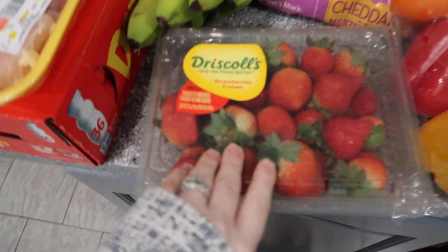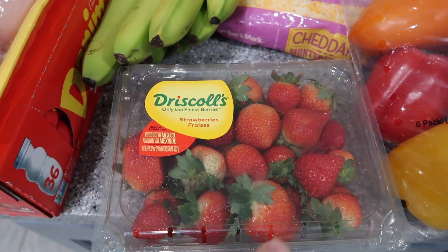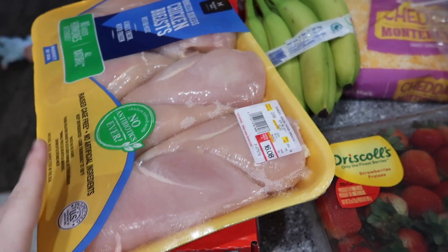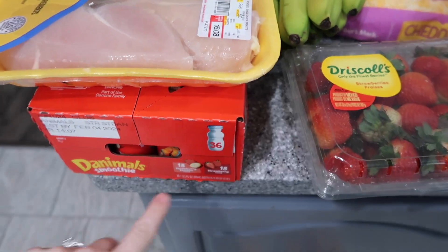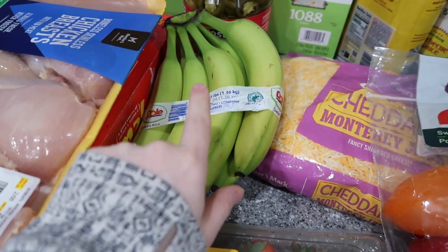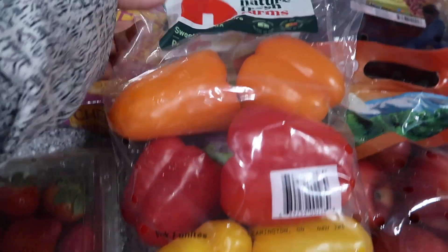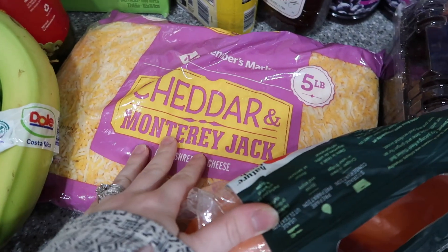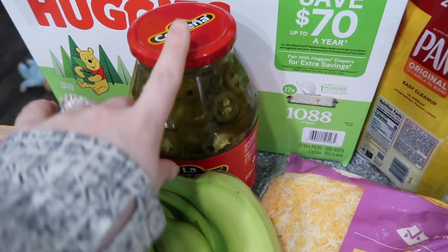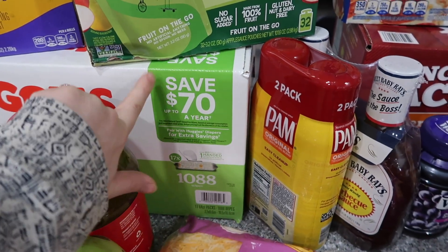Starting off with Sam's Club, we have two-pound strawberries. These strawberries are expensive but they're so good — they're seriously worth it. Get strawberries from Sam's Club, you will not regret it. We got chicken breasts, and we needed some more Danimals for the kids — they love their Danimals, gotta get them in bulk at Sam's Club. Bananas — we already had some so I only needed one bunch. Peppers — Zach has an idea for dinner tonight.